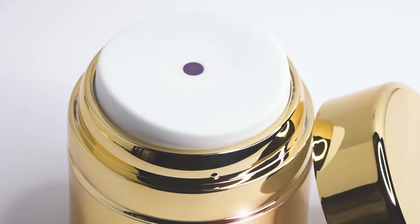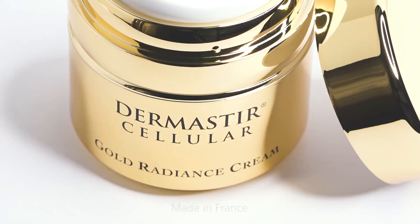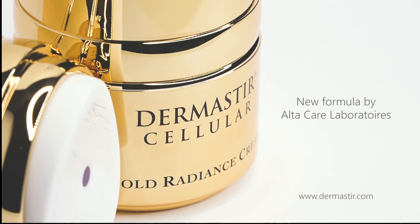You can use the Dermistar Cellular Gold Radiance Cream as a day cream, as well as a night cream. Made in France by Altacare Laboratoire. Available at www.dermistar.com.